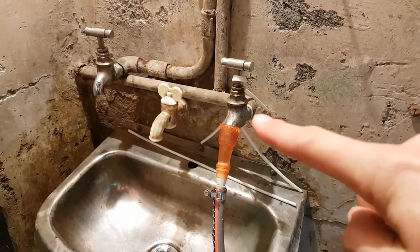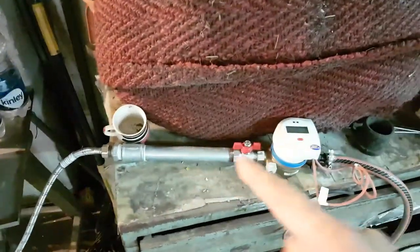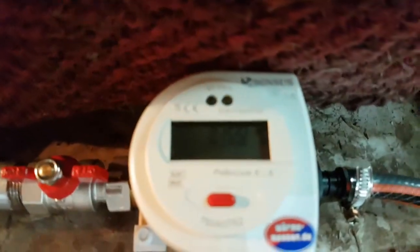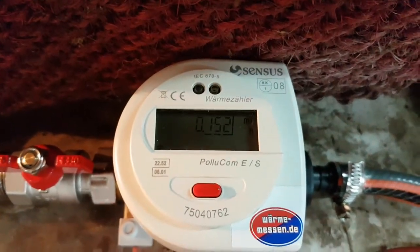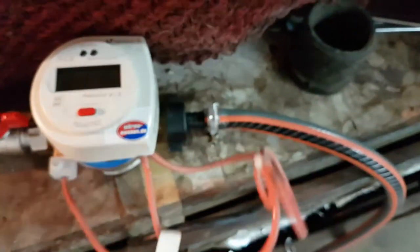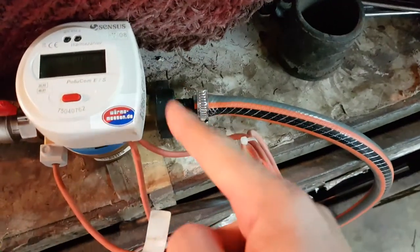Here is the tank from the roof and it comes down here, up here, and into our laminar flow generator. We are seeing 1.52 meters cubed an hour, and the echo reactor will go in between here.